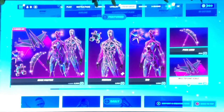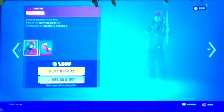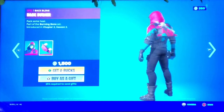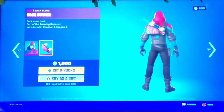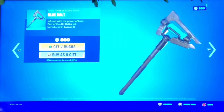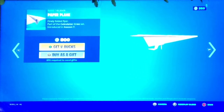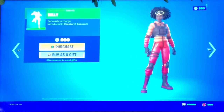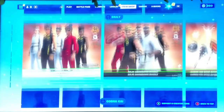Next we got Volley Girl where she uses a racket, and Bonehead, which is kind of cool with the hoodie and everything, and the Back Burner. Next we got the Blue Bolt pickaxe, pretty cool, and the Paper Plane glider, really cool. Next we got Jamboree and Bully. And yeah, that's it - those are all the Cobra Kai skins in today's Fortnite item shop.